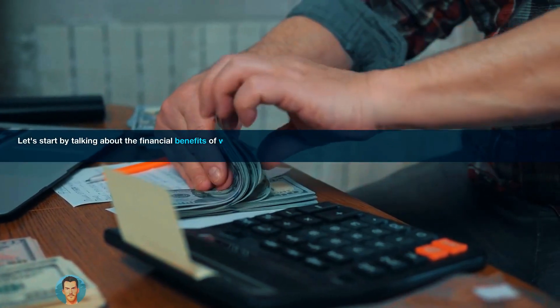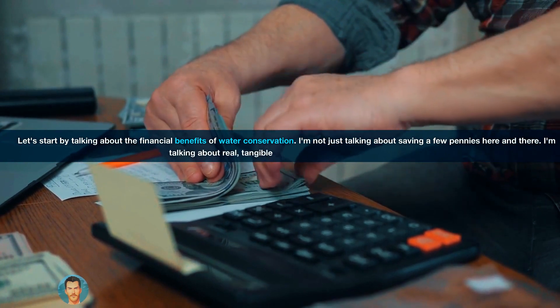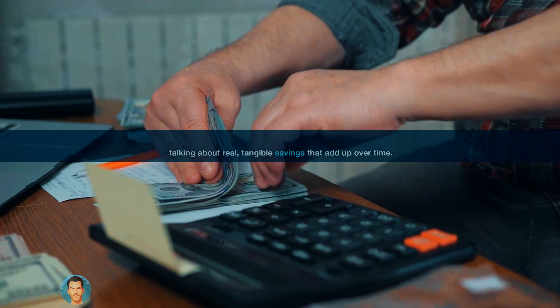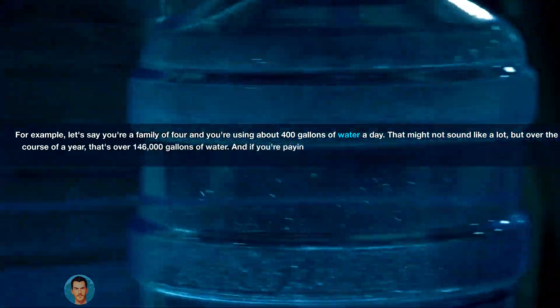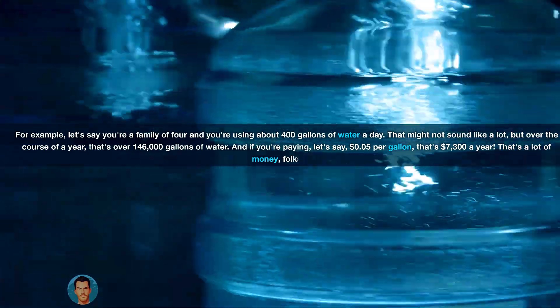Let's start by talking about the financial benefits of water conservation. I'm not just talking about saving a few pennies here and there — I'm talking about real, tangible savings that add up over time. For example, let's say you're a family of four and you're using about 400 gallons of water a day. That might not sound like a lot, but over the course of a year, that's over 146,000 gallons of water.